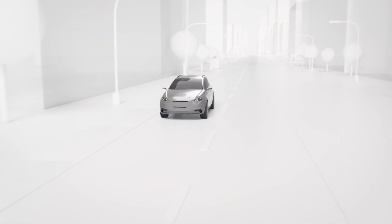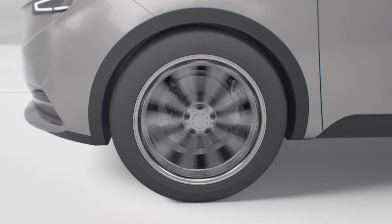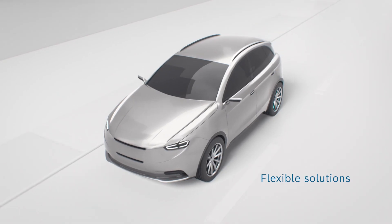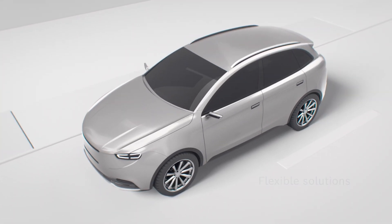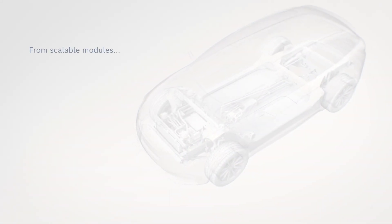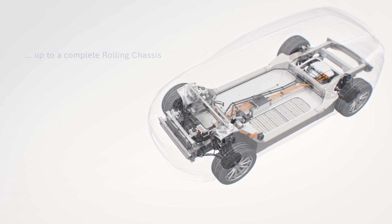Bosch is accelerating the development and growth of electromobility and supports established automobile manufacturers as well as startups with flexible, pre-integrated solutions to help them bring electric vehicles onto the market more quickly. The portfolio ranges from scalable, pre-integrated modules to complete rolling chassis solutions.